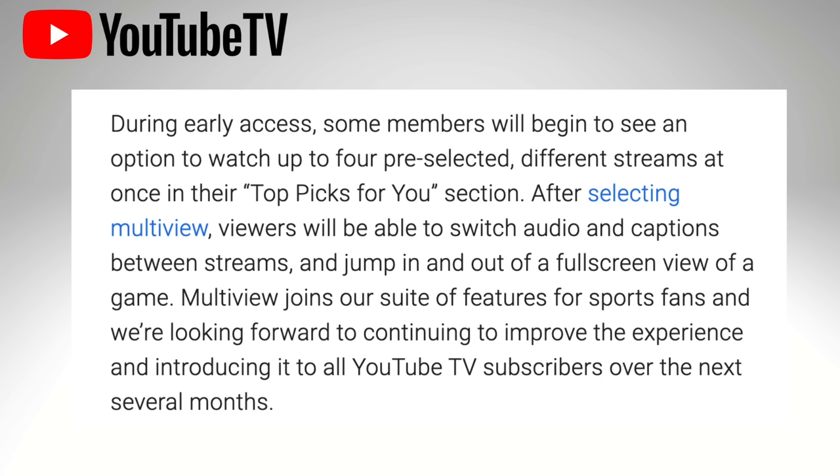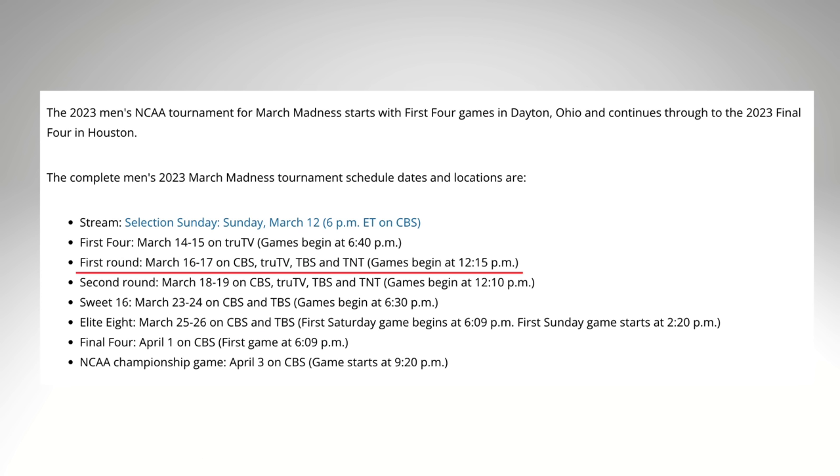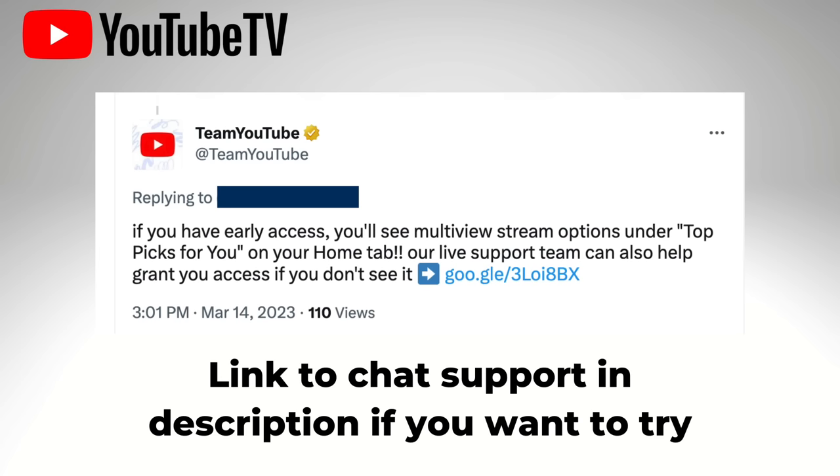YouTube TV says the rollout of multi-view is going to be gradual over a few months, but it'll be available to at least some subscribers in time for the first round of the NCAA tournament. YouTube TV has been telling some people on Twitter that they can chat with support to get added to the early access list.